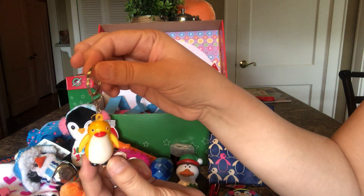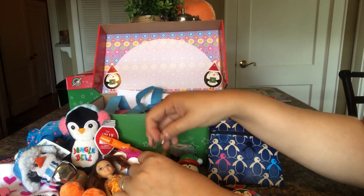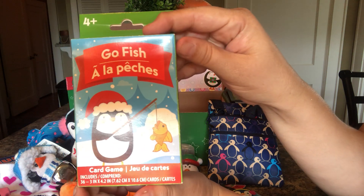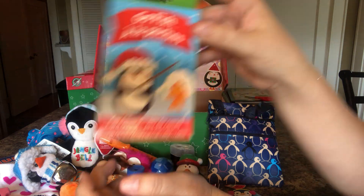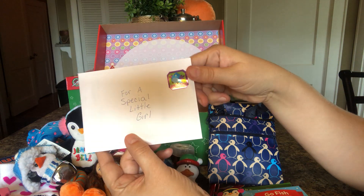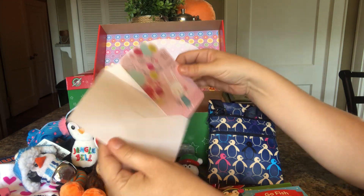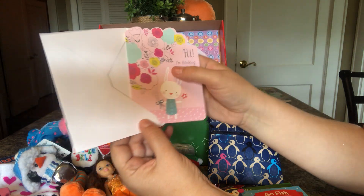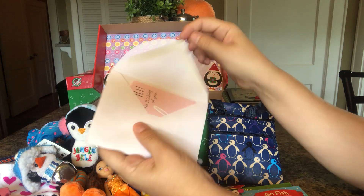She has another little keyring and it's a penguin. She has a game of Goldfish — I got those after Christmas for 10 cents at Dollar General. This is her card from me. I'm going to put my picture in there. It says "Hi, I'm thinking of you" and I wrote a little note inside.